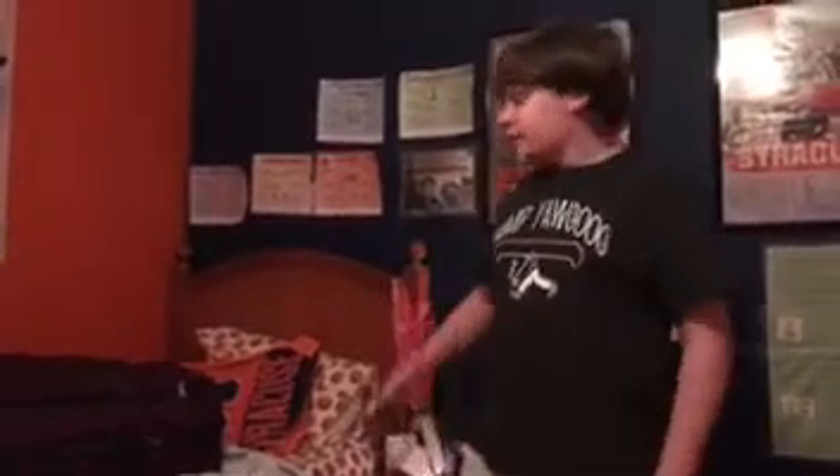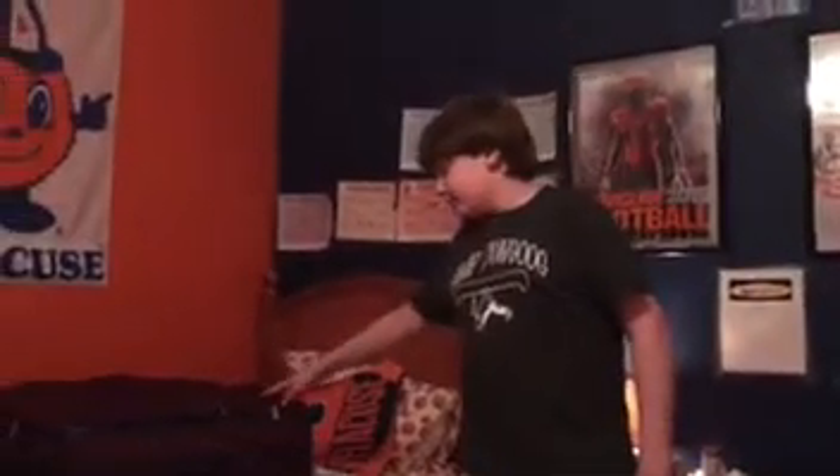I'm Oliver Agar, and I'm going to show you my emergency personal kit.